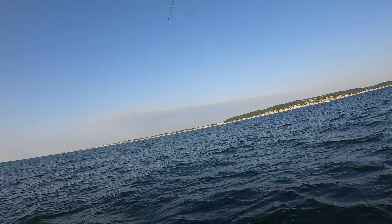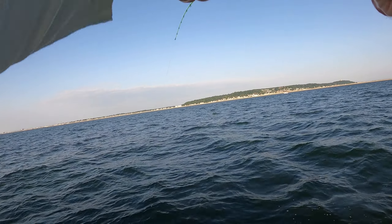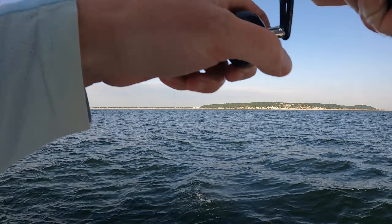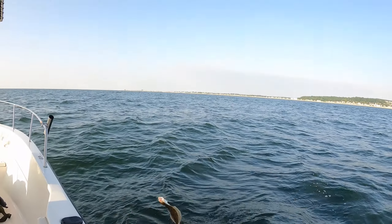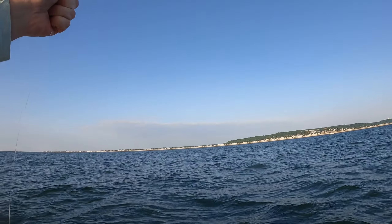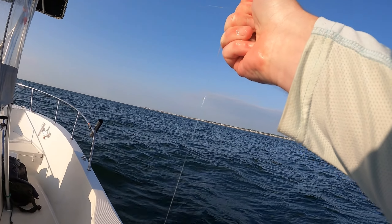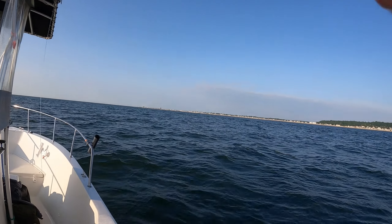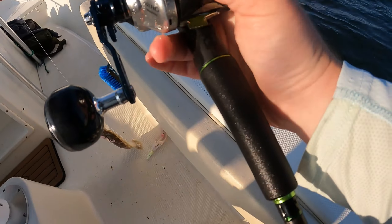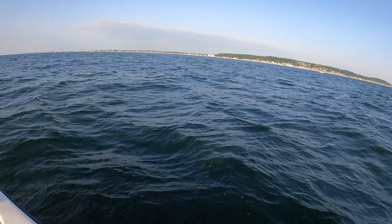There we go — yeah, fluke! Yeah yeah, definitely a fluke. There's a baby but that's all right, good way to start. What color you got on there? Pink shine again. What else would I have? I know — well you got green on, dude.